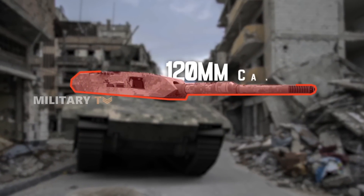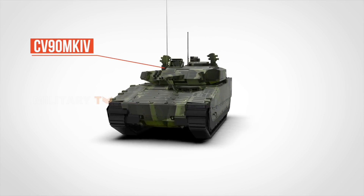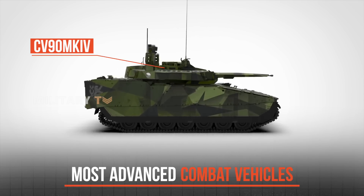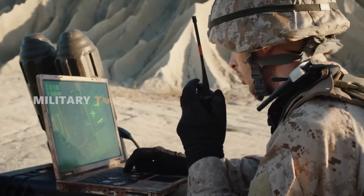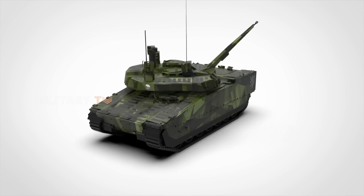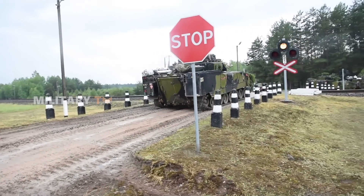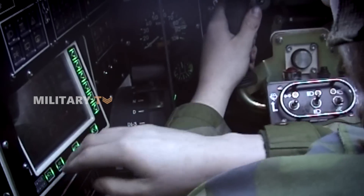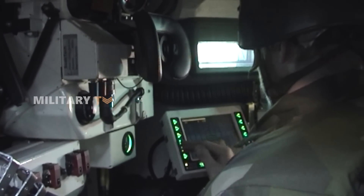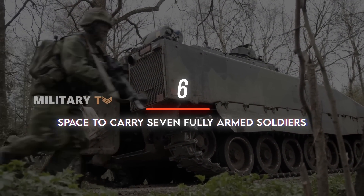Equipped with a 120mm cannon for superior firepower, the latest variant, the CV-90 Mark IV, brings significant upgrades, making it one of the most advanced combat vehicles on the field. The design reflects practicality and effectiveness in combat. With a turret that can rotate 360 degrees, the crew — comprising a commander, a driver, and a gunner — can quickly adapt to changing situations. The driver sits in the chassis, while the gunner is positioned atop the turret, providing a broader view. At the rear, there is space to carry seven fully armed soldiers, ready to engage when needed.